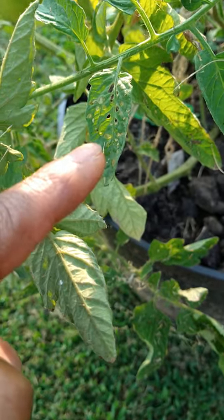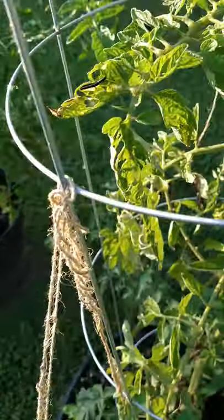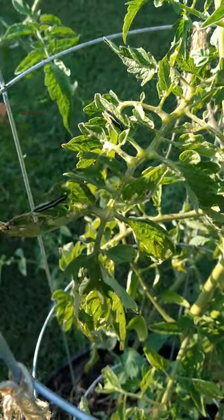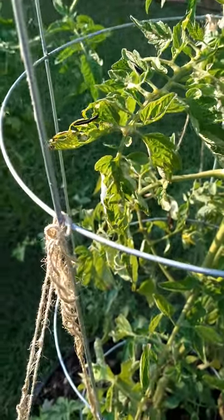If you have holes like this on your tomato leaves, then you might have a caterpillar problem. Right here is a caterpillar, and I have another caterpillar right here. So you want to look out for those holes, pay attention to your leaves, and kill those caterpillars.